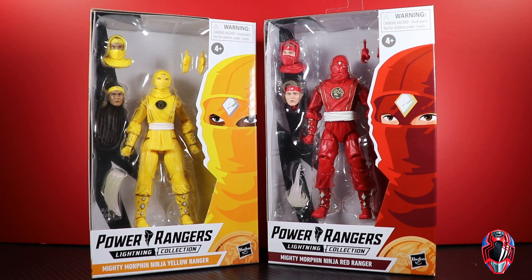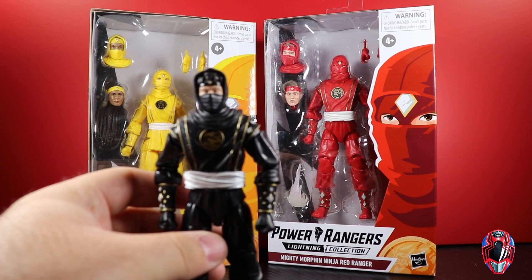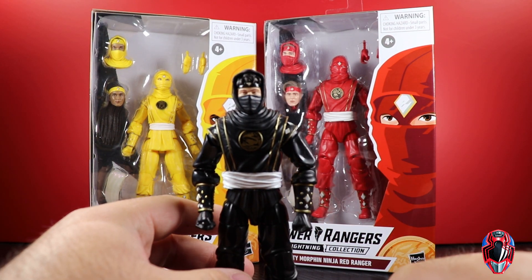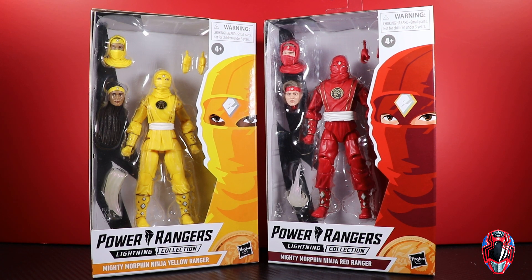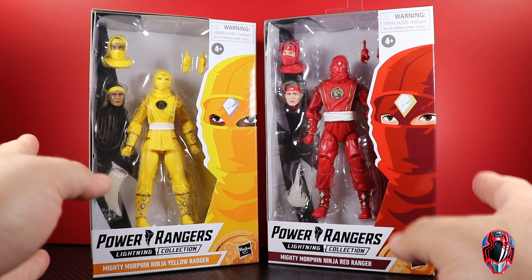It's all kind of confusing. These are officially TV show versions of the figures, but in my opinion when you have this look with the half mask and you can see their face, I think that's movie stuff — though technically it is TV show stuff. I don't think Hasbro will ever actually come out and say that, but it's just kind of interesting.